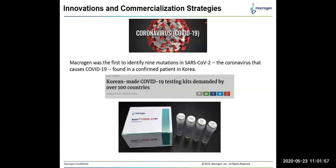In 2020, the hot topic is coronavirus, and we are the first company to identify the mutation in the COVID-19 strain. Our innovation strategies include development of COVID-19 diagnostic kits. As you are aware, Korean-made kits are highly demanded all over the world, including India.